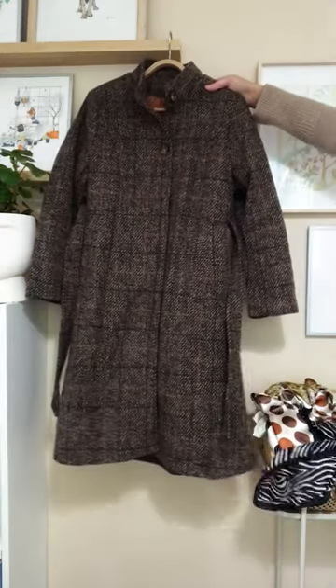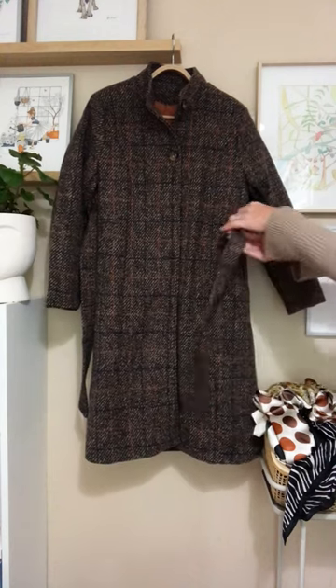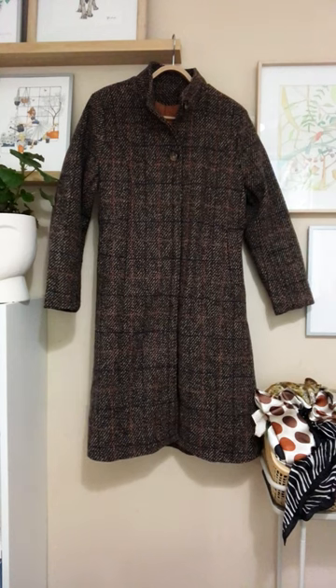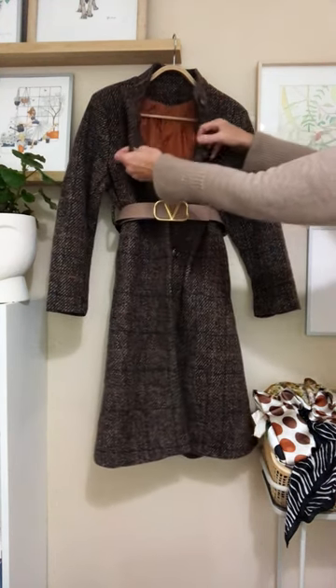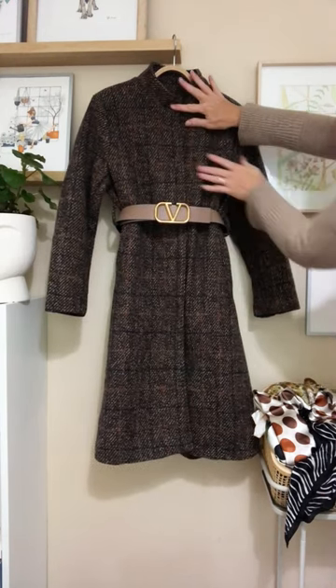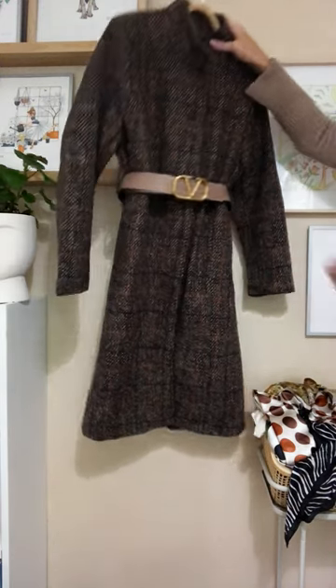This is a coat I actually bought in Japan in Tokyo at a market, and oh my goodness I forgot that I had it. It's a beautiful shape. It has the most luscious tweed and its own self belt, but of course you can swap it out. Love the lining — it's this almost tamarind colour. It's really a divine piece and I absolutely adore the neckline.